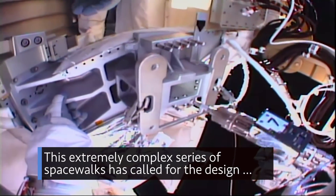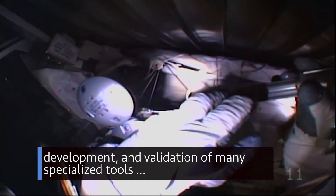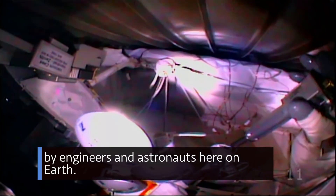This extremely complex series of spacewalks has called for the design, development and validation of many specialized tools by engineers and astronauts here on Earth.